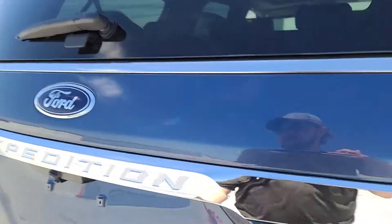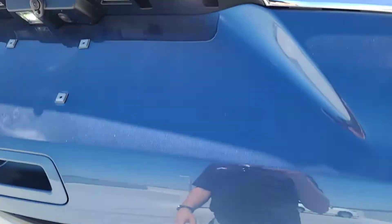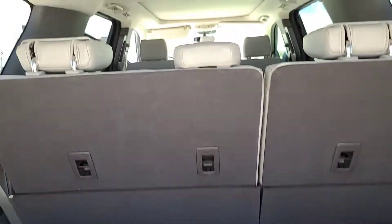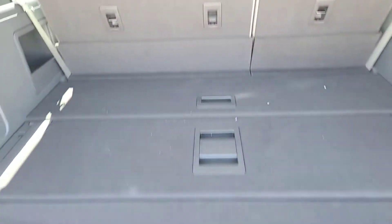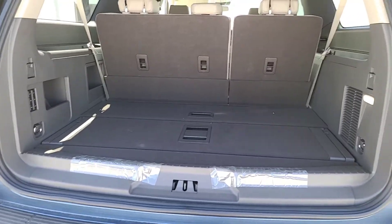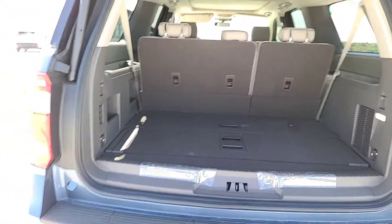Let me show you how much room is back behind here. I just folded those seats back up — if you have all these seats filled, you still have lots of room. On this one, at least a foot to a foot and a half more than the shorter version.